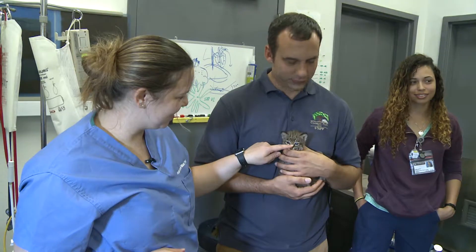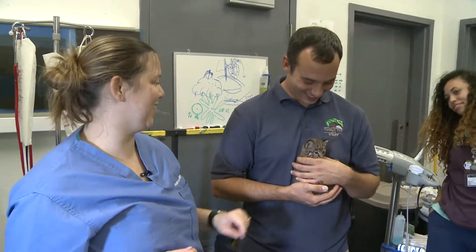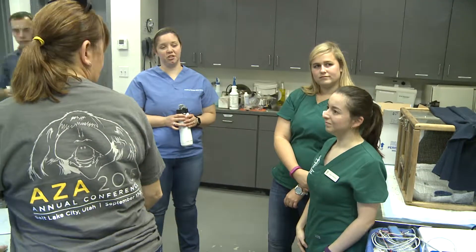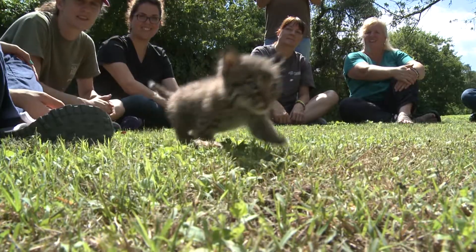Hello, my name is Johnny Binder, General Curator for Cameron Park Zoo. Today on Step Into the Wild, we're going to be stepping into our hospital building to meet with Dr. Andrea Blair from Texas A&M Veterinary School, and she's going to introduce a very cool new resident to Cameron Park Zoo. Let's step into the wild.